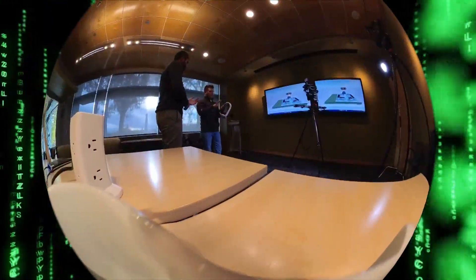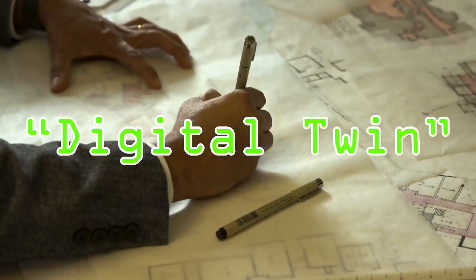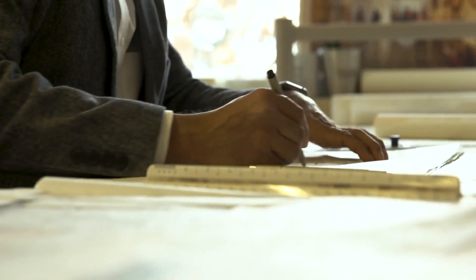A phrase first coined in 2010 by NASA, the concept of digital twins has grown into use by a variety of industries. We see digital twins as a way to help sustain us past the ribbon cutting. Essentially, a digital twin is a real-time representation of a building or object outfitted with an army of sensors.